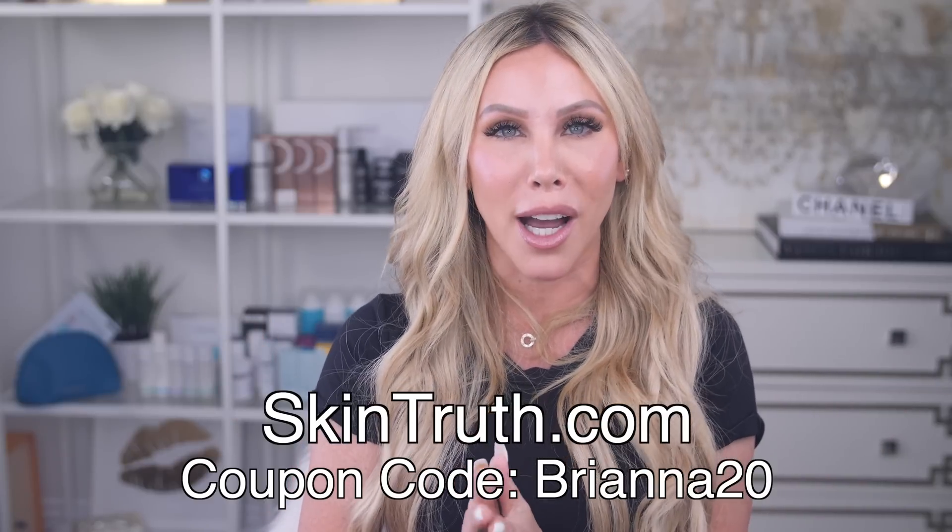I hope you enjoyed this video and learned more about antioxidants and how to rejuvenate your skin with these ingredients. I'll list the Osmosis Replenish and all the supplements in the description below, along with coupon codes — they're all available on skintruth.com. If you have any questions, leave them in the comments. Thank you so much for joining me today, and I'll see you in my next video!